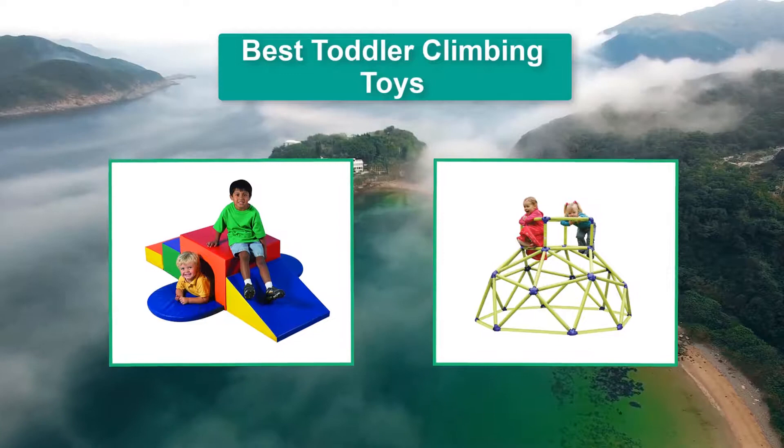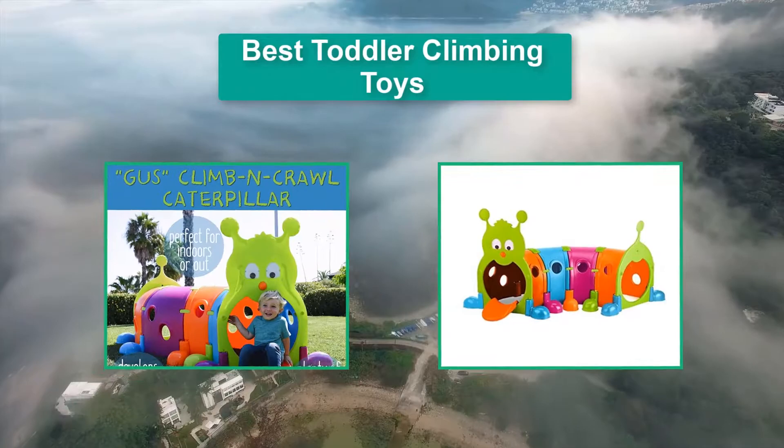Hello guys, welcome back to Top Home Guide. Today I am going to talk in this video about the best toddler climbing toys that you should buy. Let's get started.